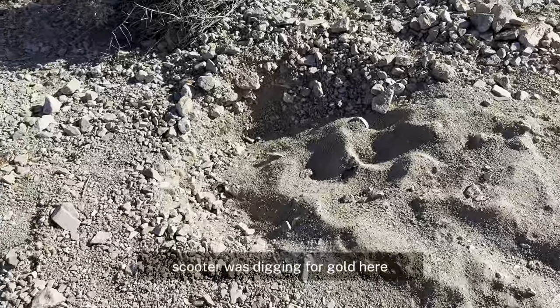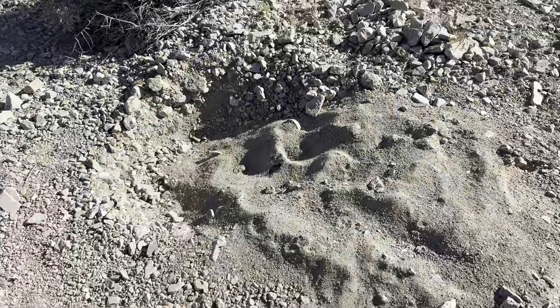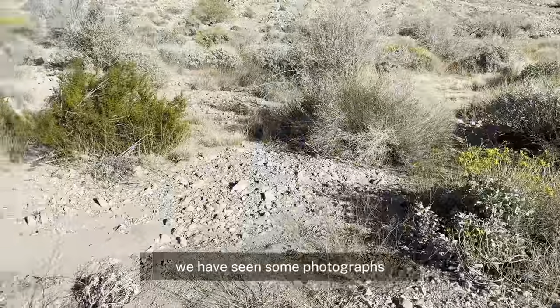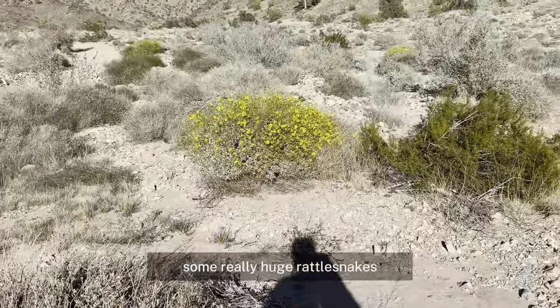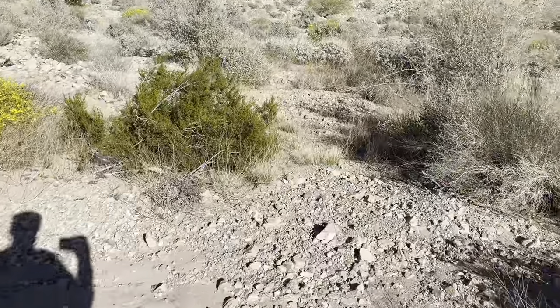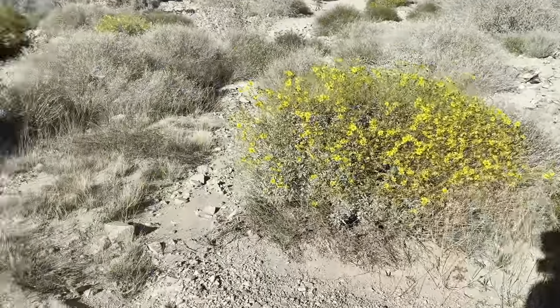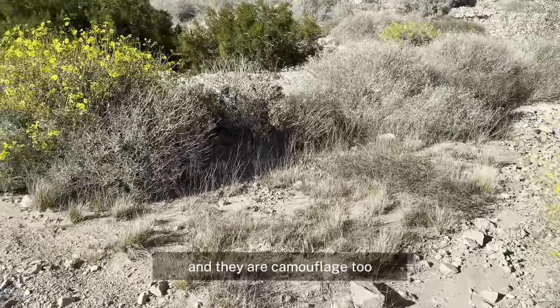Creosote has a very unique defense system — if any other plant gets near them, their roots will go toward that plant and capture all the water so that plant can't live. These are very healthy-looking creosote here. You come out here, you have to be careful — rattlesnakes are out. We've seen photographs of really huge rattlesnakes that have come out in the last couple of weeks, and they are camouflaged too.